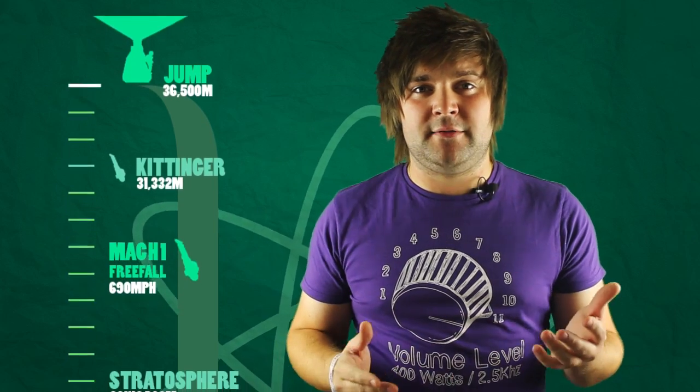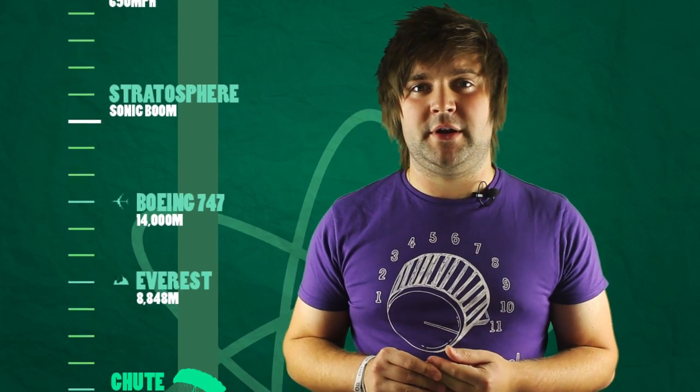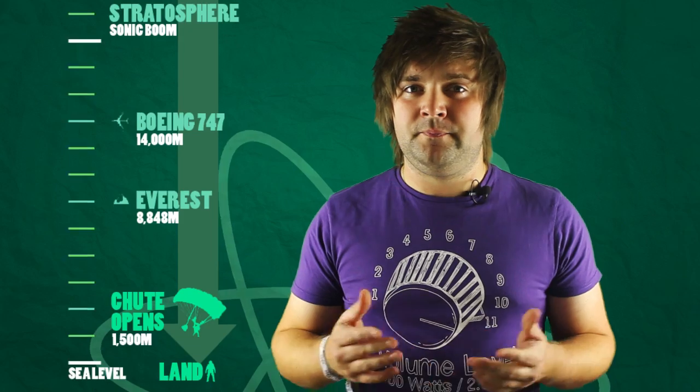The plan is to take a 36,500 metre trip to the edge of space in a huge 700-foot weather balloon, and then jump out. He'll quickly fall back down to earth, passing first the old skydiving record of 31,332 metres that was set by Colonel Joe Kittinger back in the 1960s. He'll then accelerate to a greater speed than that — the speed of sound — in as few seconds as there is no atmosphere up there to slow him down. Once he's hurtling through the stratosphere at an estimated 690 miles per hour, he'll start to slow down as he meets more molecules in our atmosphere, then pass the 14,000 metre point — the altitude a Boeing 747 flies at. Next he'll fall beyond the height of Mount Everest, before opening his chute at 1,500 metres and cruising back down to Mission Control at Roswell. The whole trip back down to earth will take no more than 10 minutes.